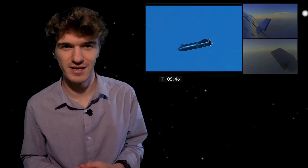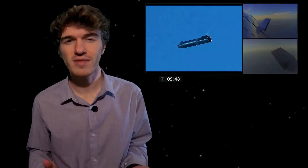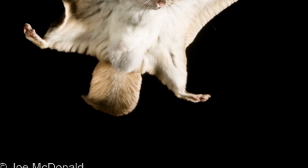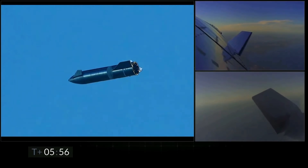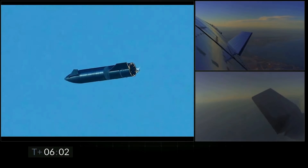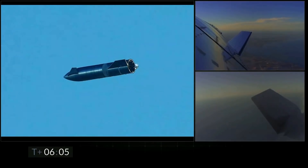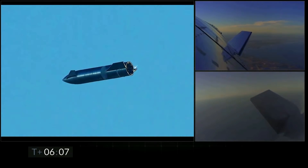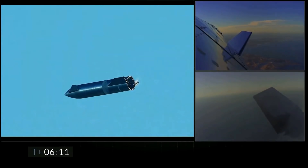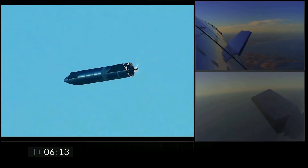I wouldn't necessarily relate this to a plane flying, but maybe the best analogy is a flying squirrel that is primarily just gliding to where it wants to go. As it is falling through the sky, you can see that the flaps near the nose are moving — I'm guessing this is helping keep Starship level or horizontal. Otherwise, if it happened to pitch too far downwards or the nose pitched basically straight down, it would come down a lot faster or nose dive into the ground, which would not be good.